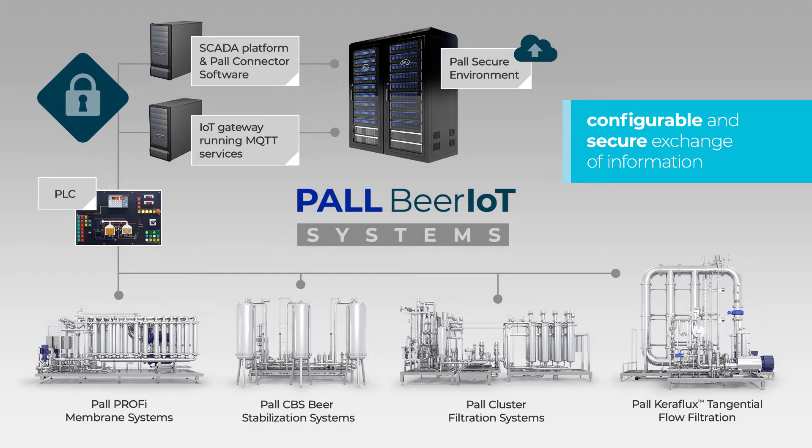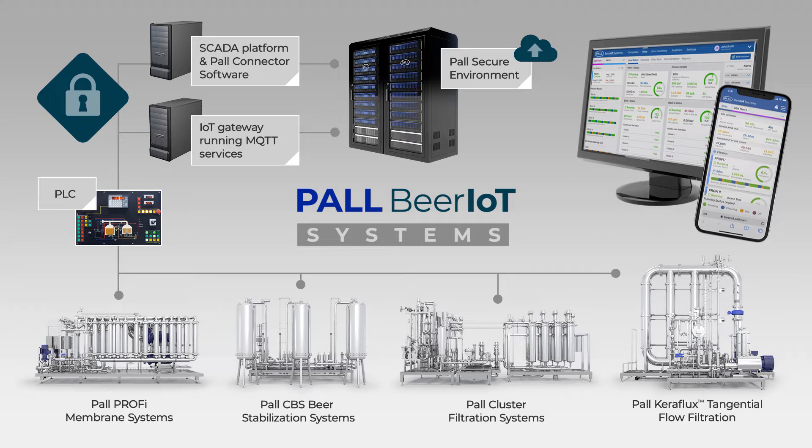From here, the data is compiled into app-based software which can be accessed and viewed via the internet on both desktop and mobile devices.